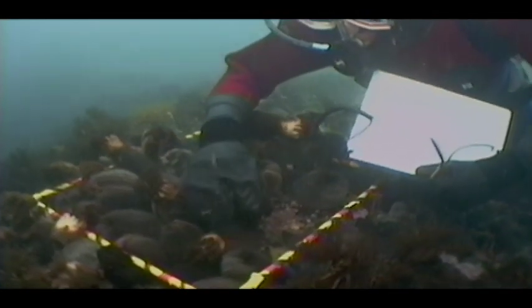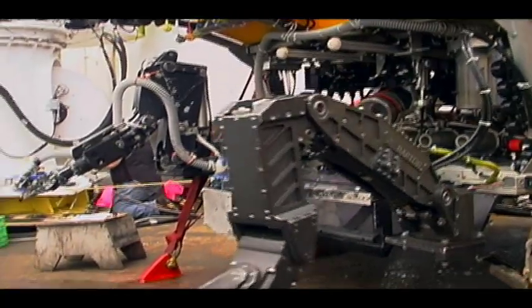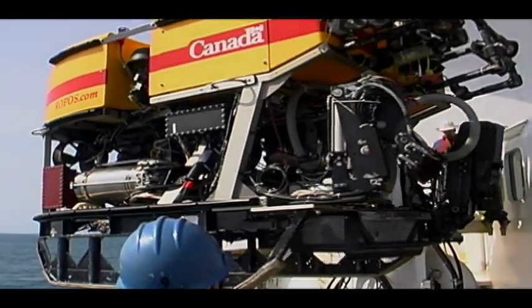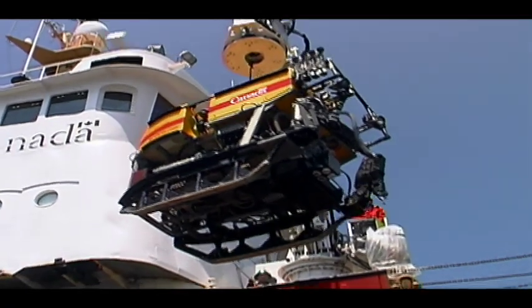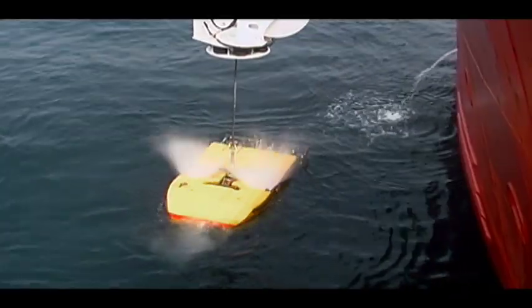Counting all the marine life here is a massive job. But luckily, scientists have a helping hand — a remotely operated underwater survey vehicle named ROPOS, operated by the Canadian Scientific Submersible Facility. Its special pressure-resistant design allows researchers to see what's happening 8,000 feet below the ocean's surface, far deeper than any previous explorations in the corridor.